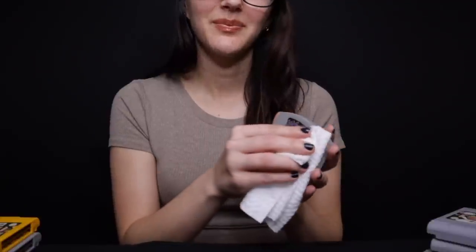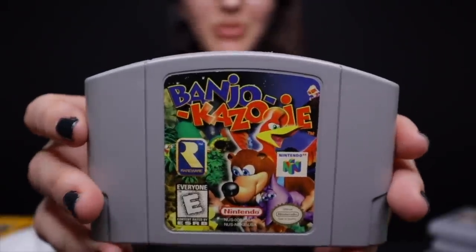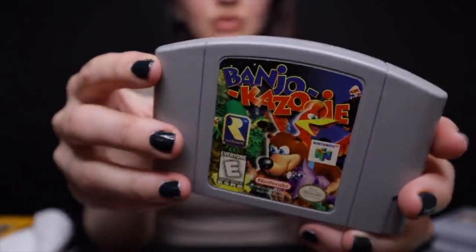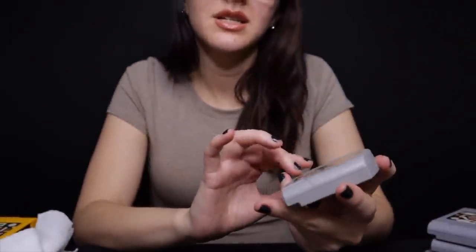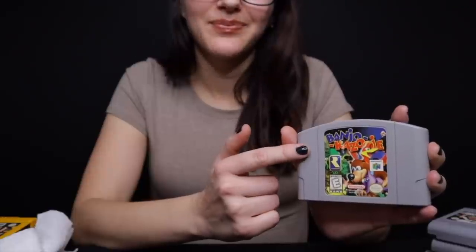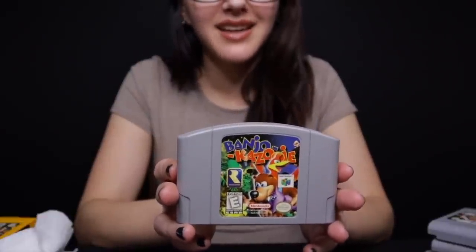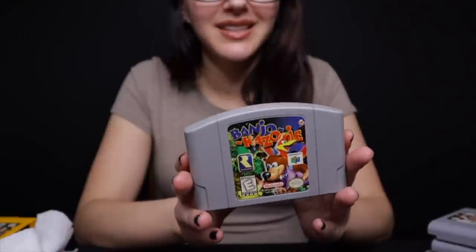I guess I'll talk to you about Banjo-Kazooie next. Are you familiar with Banjo-Kazooie? Really cool levels — there's a beach area, swamp area, forest, desert. This had a really good script and music too, so if you care about that you would like this game. I like the controls for this game but it was very difficult. That being said, it's still an essential Nintendo 64 game.